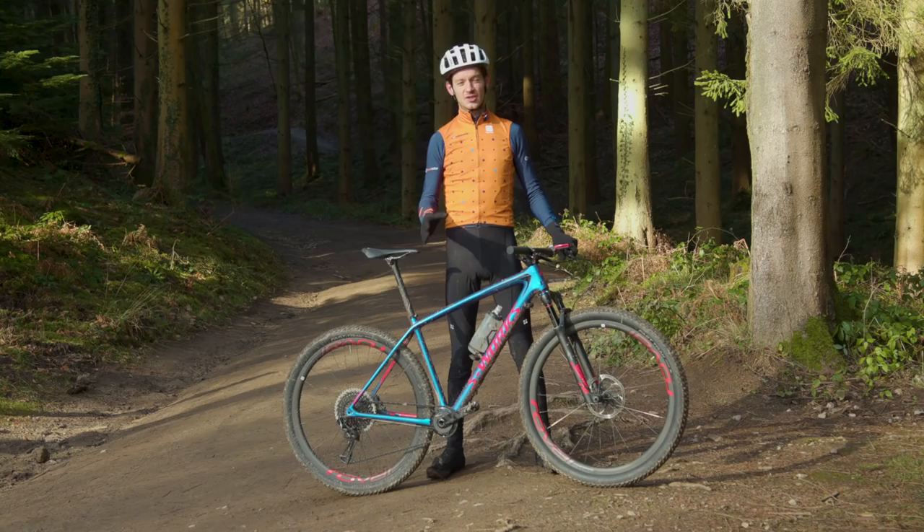Now there are lighter bikes out there such as the Merida Big 9, but does all the carbon fibre wizardry in this one overshadow that small weight penalty?